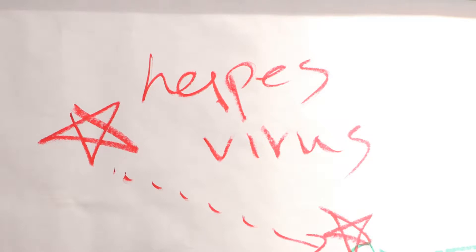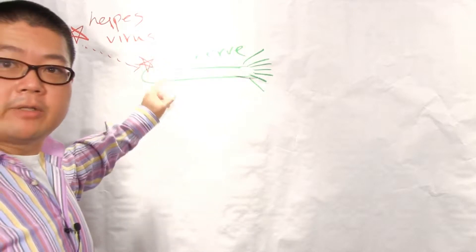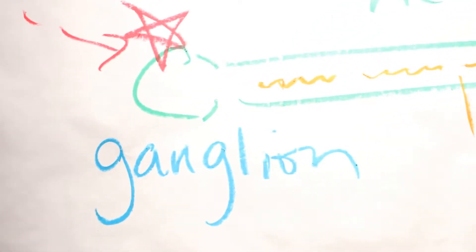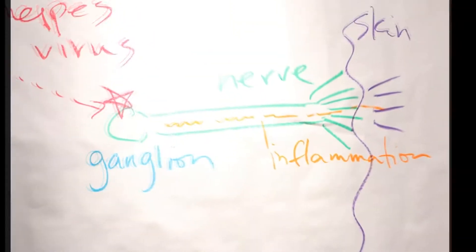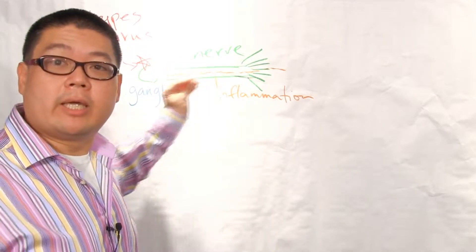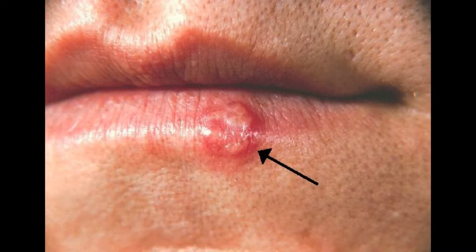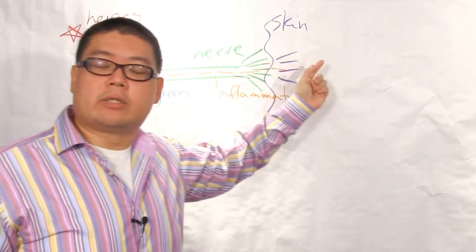We have a herpes virus that has made its way into your body and attached itself to the nerve. The herpes virus attaches to one end of the nerve — the nerve we call the ganglion. This herpes virus attaches to and irritates the nerve, creating inflammation. So now the herpes virus is attached to the nerve, the nerve is inflamed, and that inflammation comes out on the other end as a skin outbreak — the blistering and the redness.